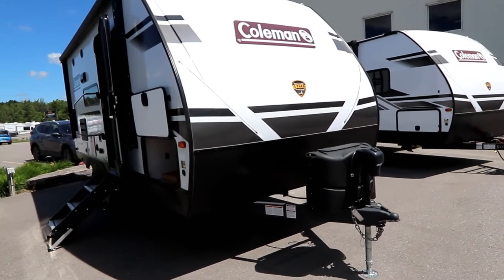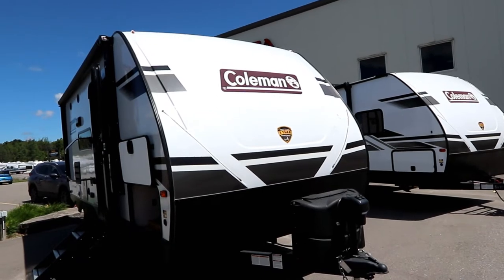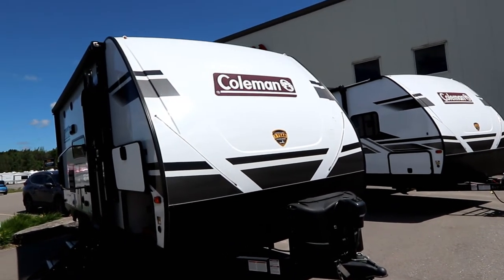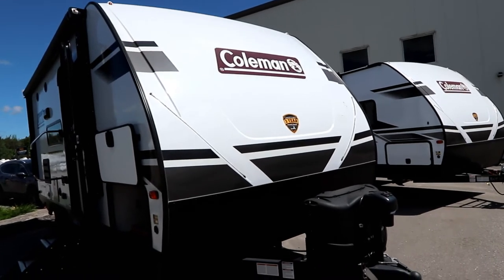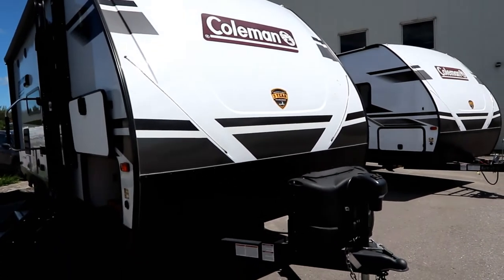Now back to this 1805. You're going to notice that it has a really nice molded fiberglass cap, and to help keep the price reasonable they've gone with a white cap so you don't have that color blend inside that can fade on you.